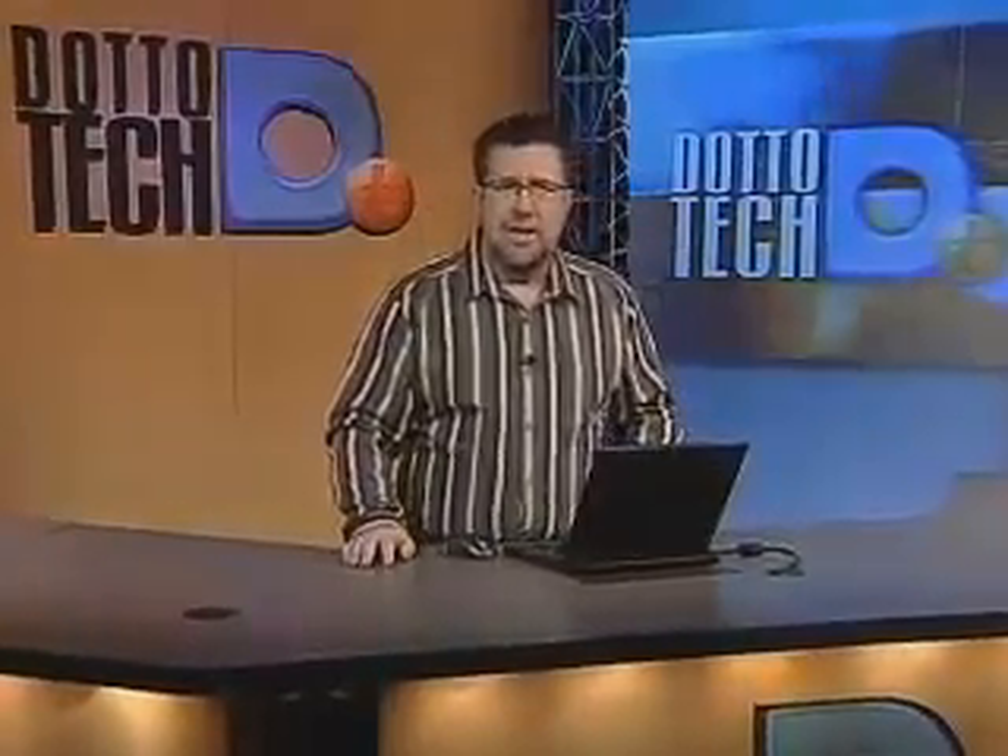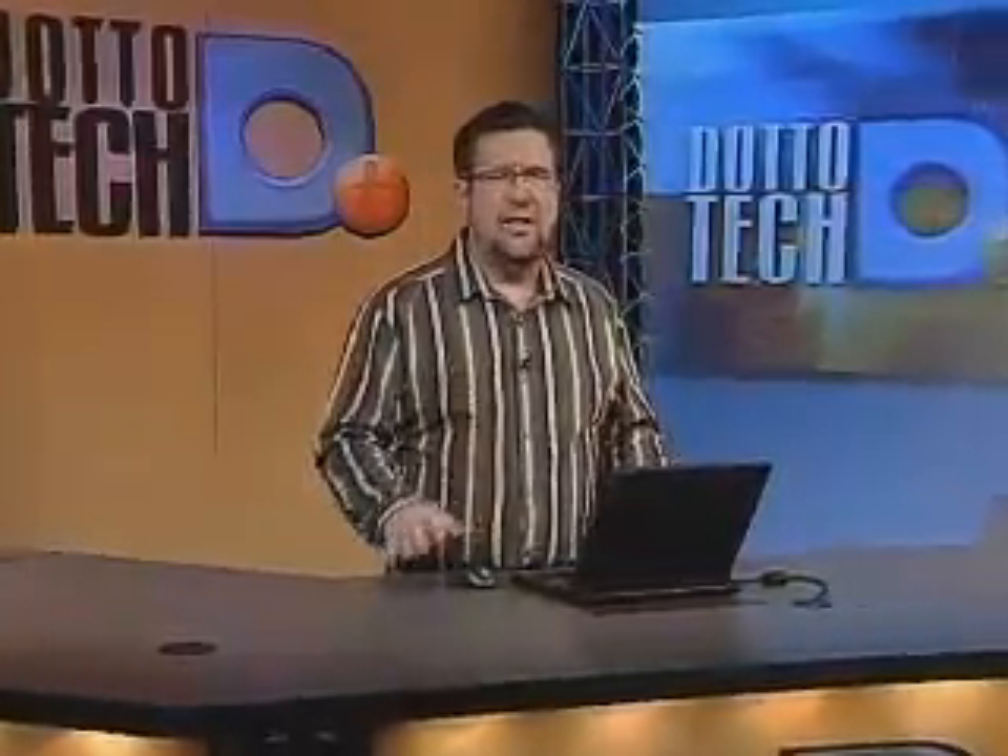I want to continue talking about productivity — keeping on top of your calendar, all of your appointments, birthdays, meetings. That is the next big challenge to undertake once you've got an email strategy in place.